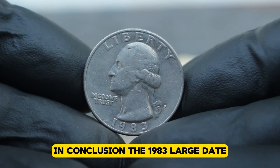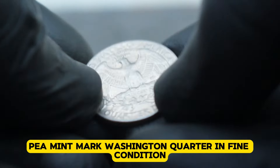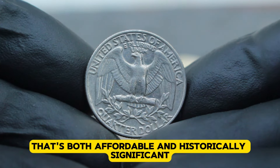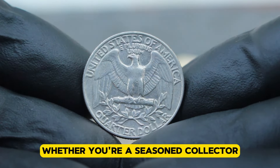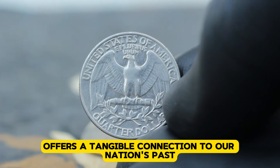In conclusion, the 1983 large date P-mint mark Washington quarter in fine condition represents a piece of American history that's both affordable and historically significant. Whether you're a seasoned collector or just starting out, this coin offers a tangible connection to our nation's past.